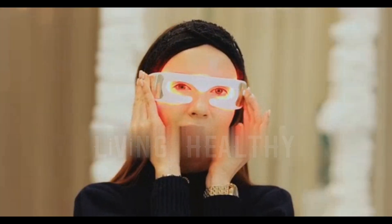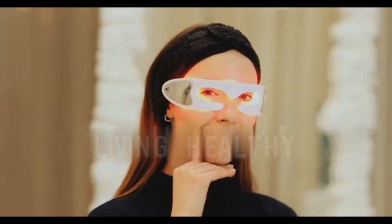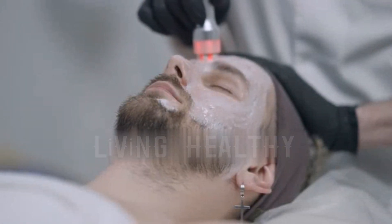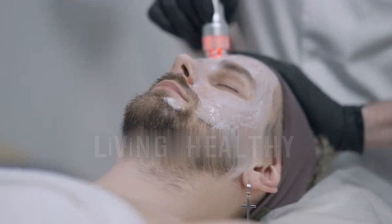RLT improves circulation and reduces inflammation wherever it is applied. When used on acne, this causes particularly bad blemishes to become less painful and allows the lymphatic system to clear waste better. Low-dose red light is most effective for acne treatment.